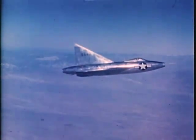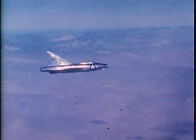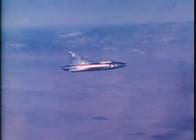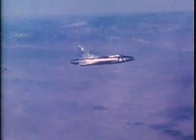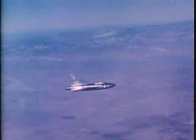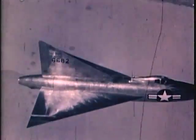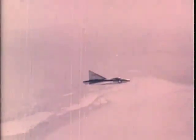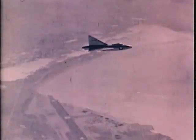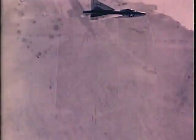Approximately 1,500 pounds of instrumentation is carried. This represents more than 10% of the airplane's gross weight. The gross weight at takeoff is about 13,500 pounds. The fuel burned in a 30-minute flight reduces the weight to 12,000 pounds for landing. Completion of the first flight marks the beginning of a period of adjustment, calibration, and research testing. Records must be removed, reproduced, and studied before another flight.